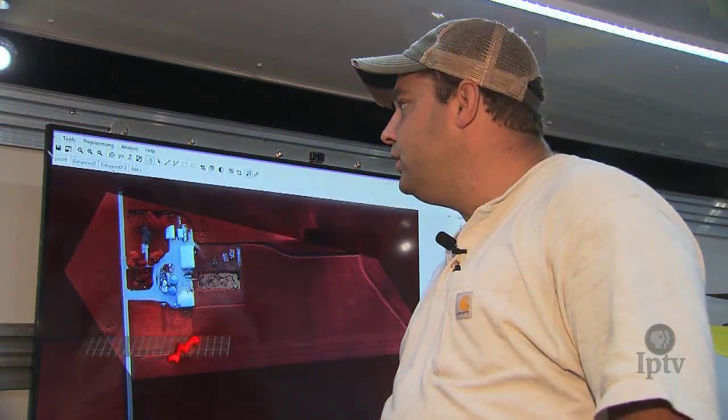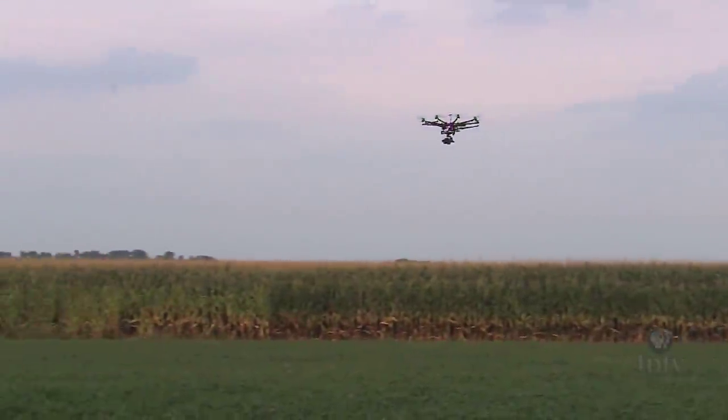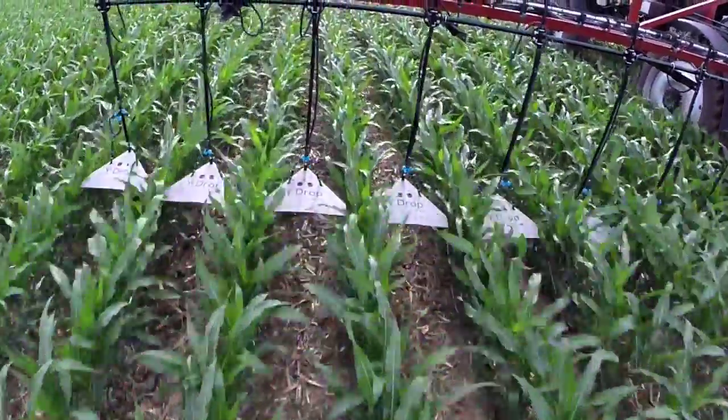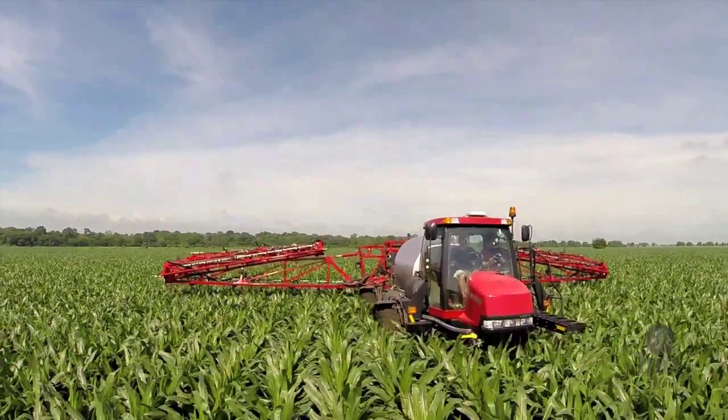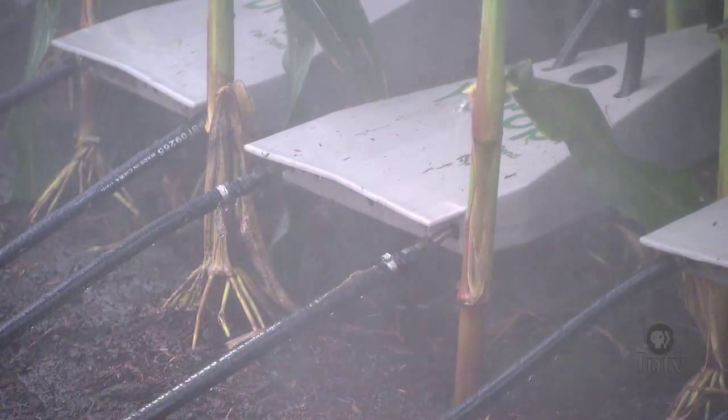It's when you go to the NDVI enhanced photo that now you can really start to pick out the differences of what's going on there. Normalized Difference Vegetation Index, or NDVI imagery, allows producers to make timely, corrective, cost-saving prescriptions regarding nitrogen, pesticides, herbicides, and water application at any time of the growing season.